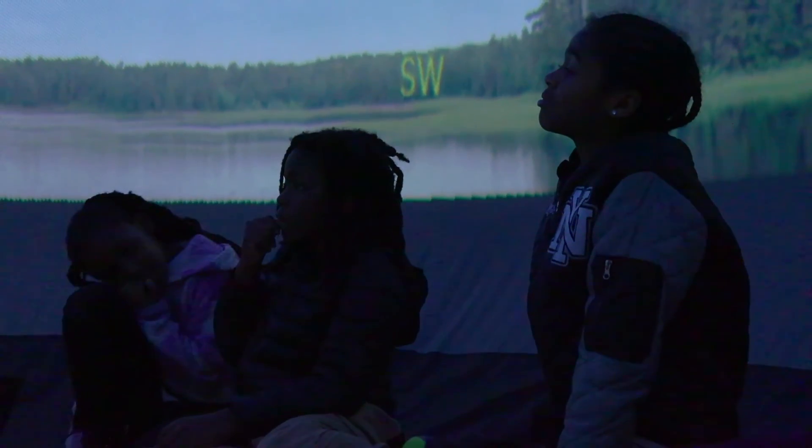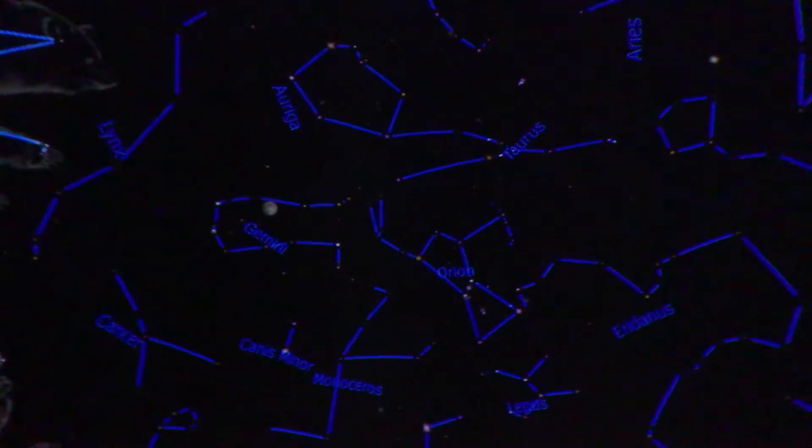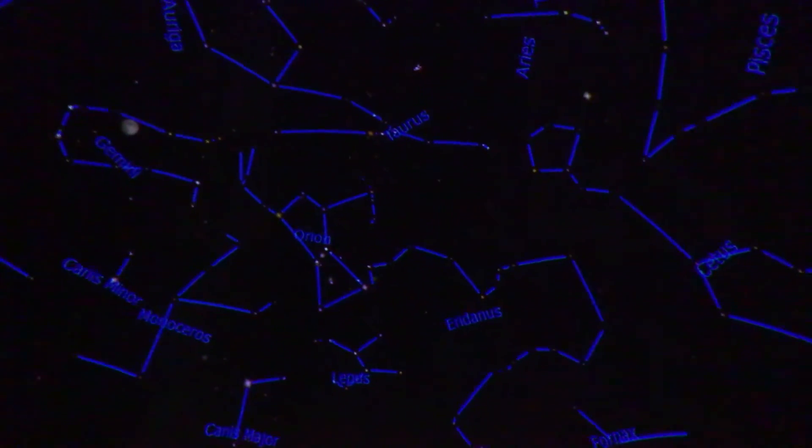The most important thing about the Star Lab is that students get to learn the concepts in the classroom and then experience them in an immersive way within the planetarium. Students learning about moon phases can see them up close and personal, and those learning about constellations can go in and identify them. We have apps they can use on their Chromebooks, but actually going into the Star Lab and being able to see it up close and personal just means a lot more to them.